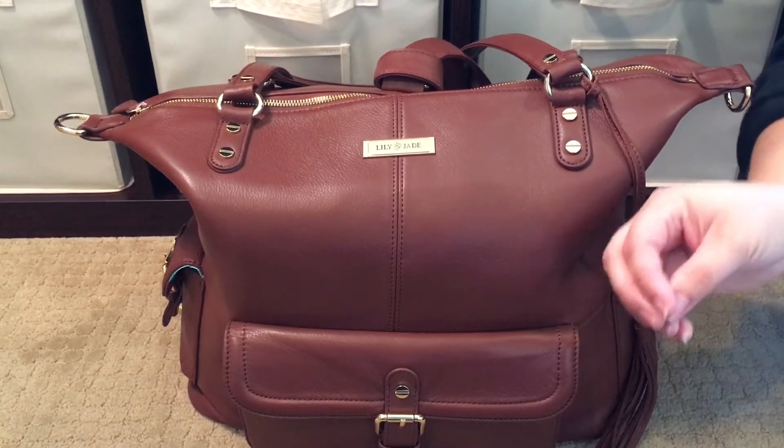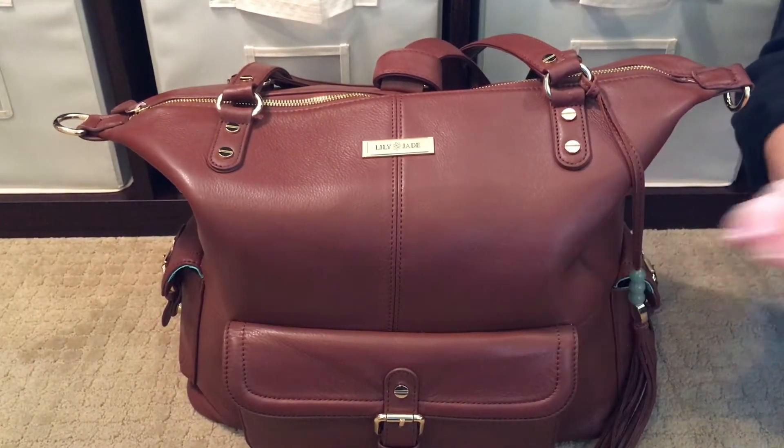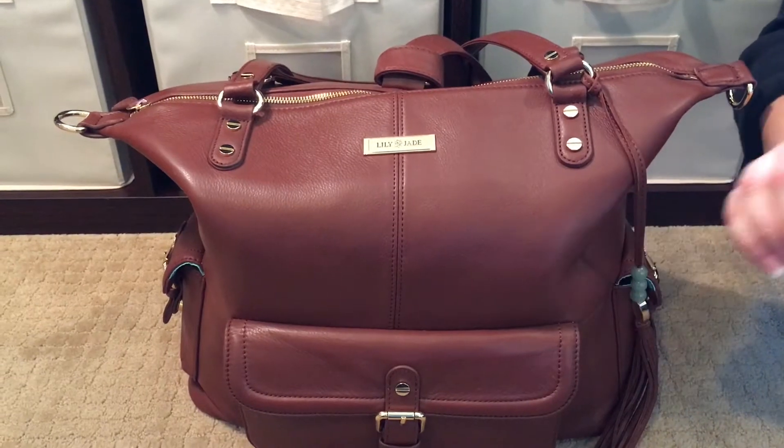If I had to choose between the Gray Megan or the Brandy Megan, which one I like better, I'm not sure that I could tell you. So at the end of this video, I will link the packing video for the Gray Megan.